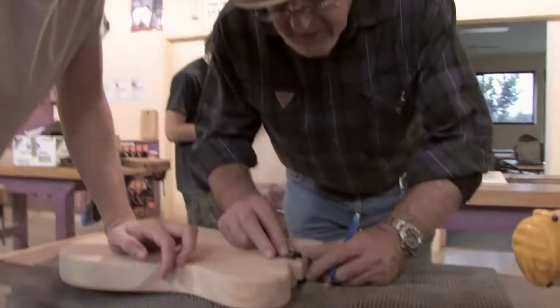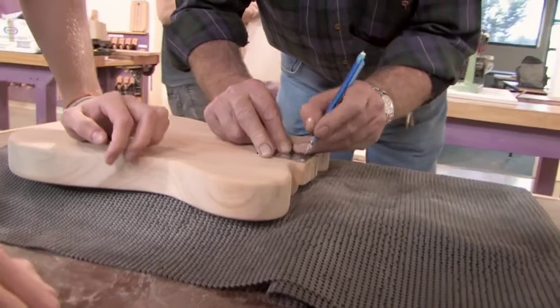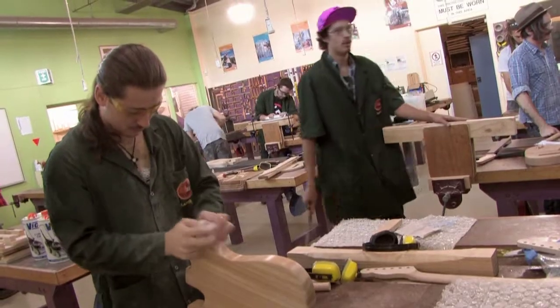We just need a slightly bigger radius than that one. In this class we build our guitars and we machine them from blank blocks of timber.